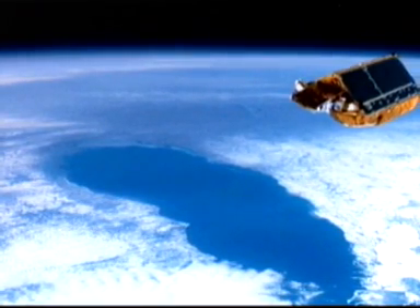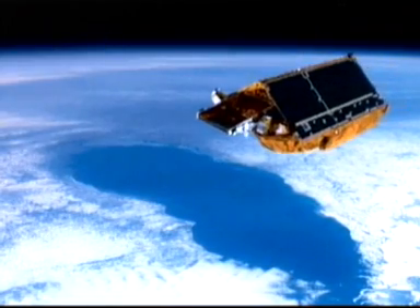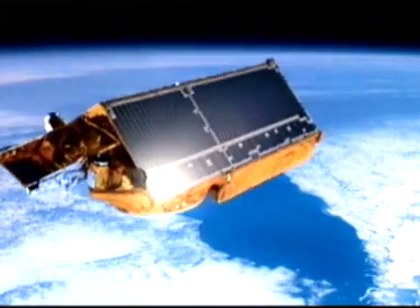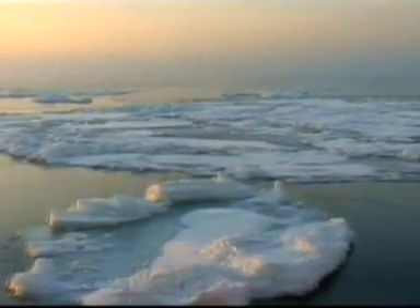Almost 80% of the Earth's fresh water is locked up in the cryosphere — the snow, the ice, and permafrost. Polar ice covers about 20% of our planet's surface, some 50 million square kilometers. It plays a crucial role in regulating the Earth's climate, and its melting is having a dramatic impact on the rise of sea level.